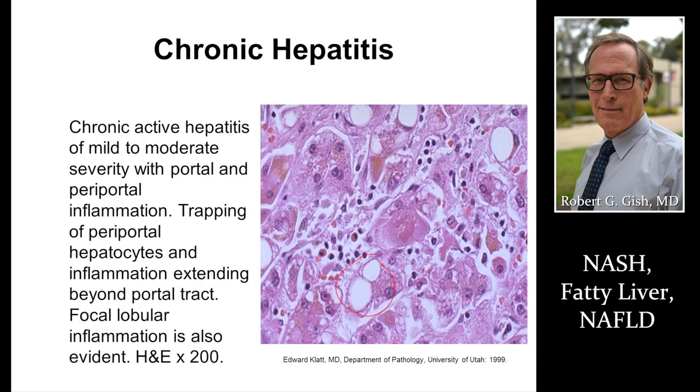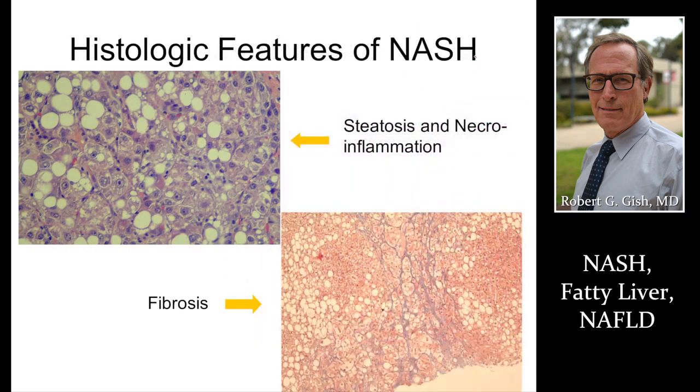Fatty liver brings in inflammatory cells and causes a chronic hepatitis that is now called NASH — non-alcoholic steatohepatitis. This is the disease state that puts a person at high risk for developing cirrhosis. You have fat droplets forming alongside scar tissue.